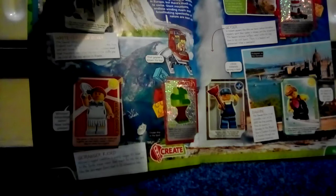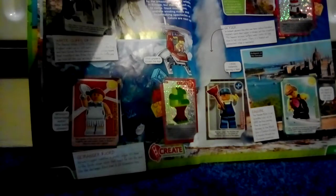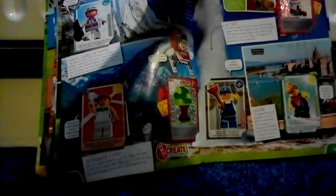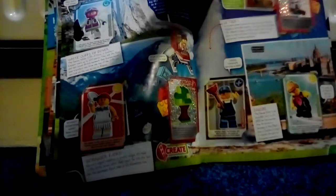21 tennis player, 22 tree, 23 plumber, 24 super girl, and 25 lighthouse. So that's the 25 cards I've got so far in part 1. Bye!